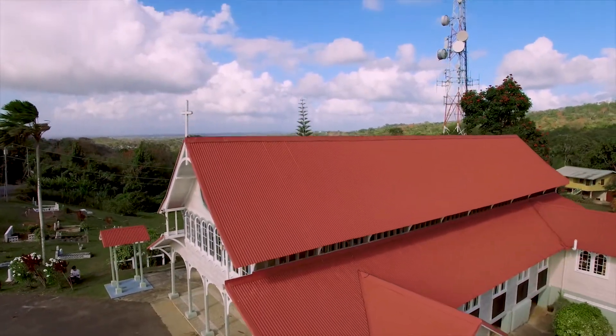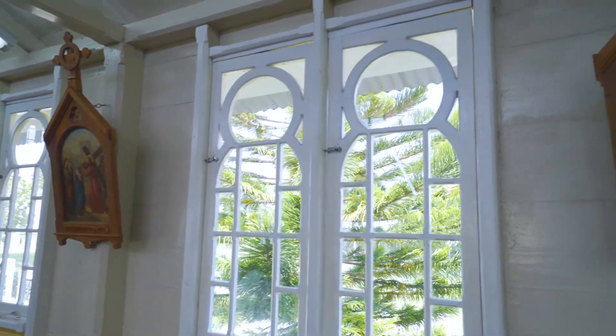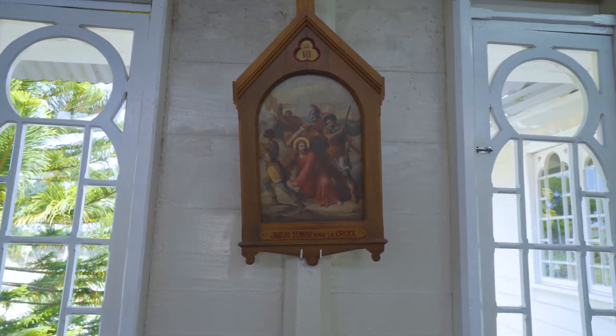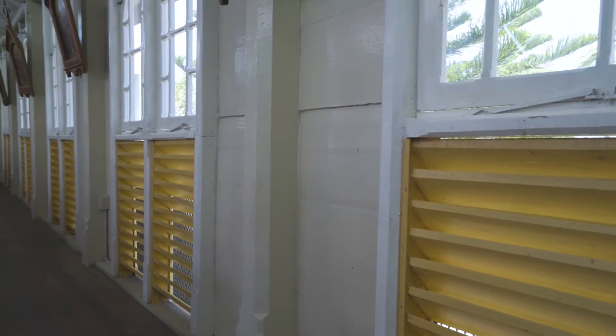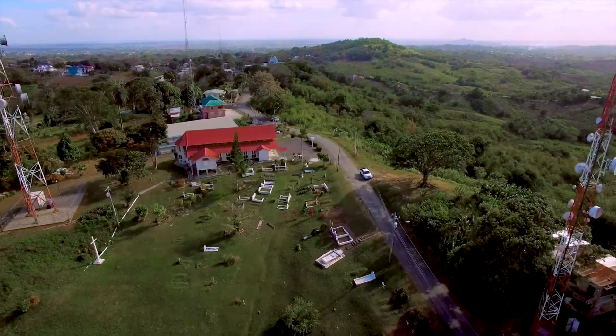The church is a good example of proper restoration work. Nothing was done to detract from historic detailing. The cross ventilation in that church is still there. If you go, you will see the windows on the two sides of the church have fixed louvers at the bottom, and that goes all the way around, so that even when the window is closed, there's air passing through the church.